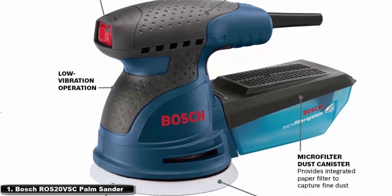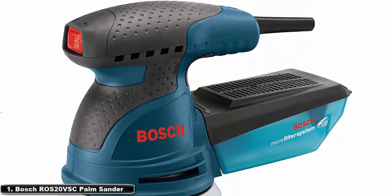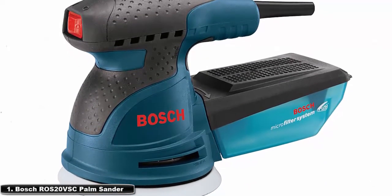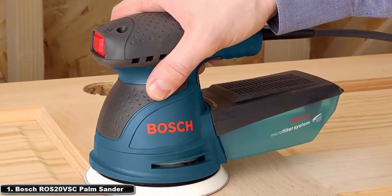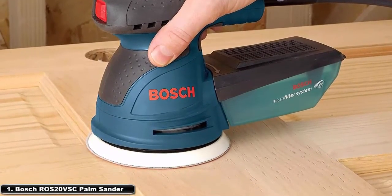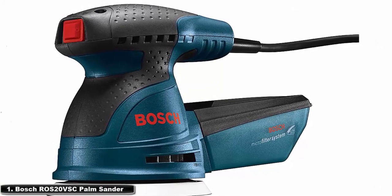The backing pad provides a smooth, fine finish on both flat and contoured surfaces. It weighs only 3.5 pounds, has a soft grip and an 8-foot cable, and carries a one-year warranty. The sander comes with a sanding pad, discs, a vacuum adapter, a disc attachment, a vacuum hose adapter, and a soft-sided carrying case.